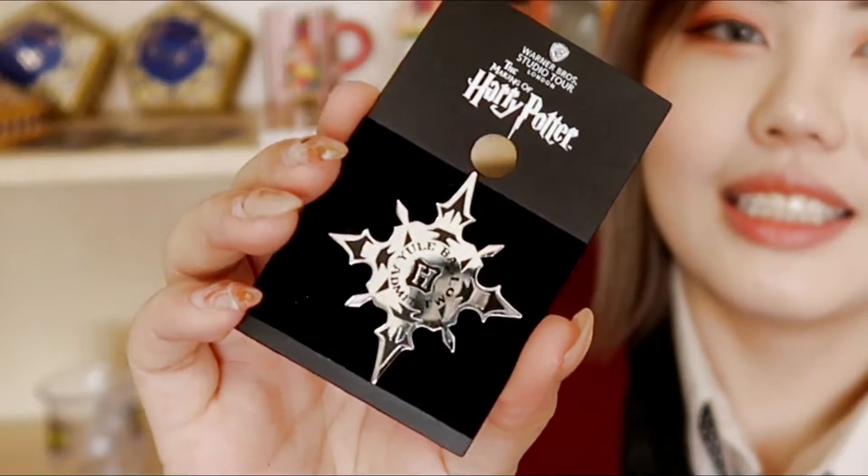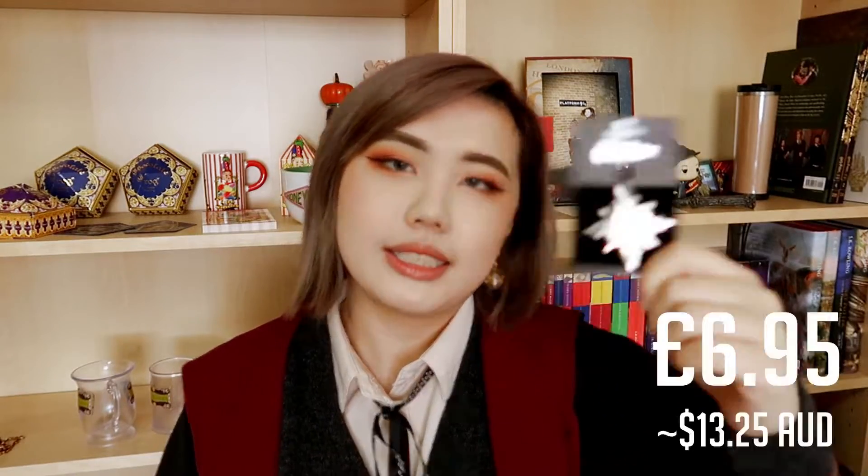Moving on from Umbridge's cat pin, we have the Yule Ball 'Admit One' ticket badge pin. I really like this pin because the Yule Ball is one of my favorite aesthetics in Harry Potter — it's shaped like a little snowflake. This pin was £6.95.